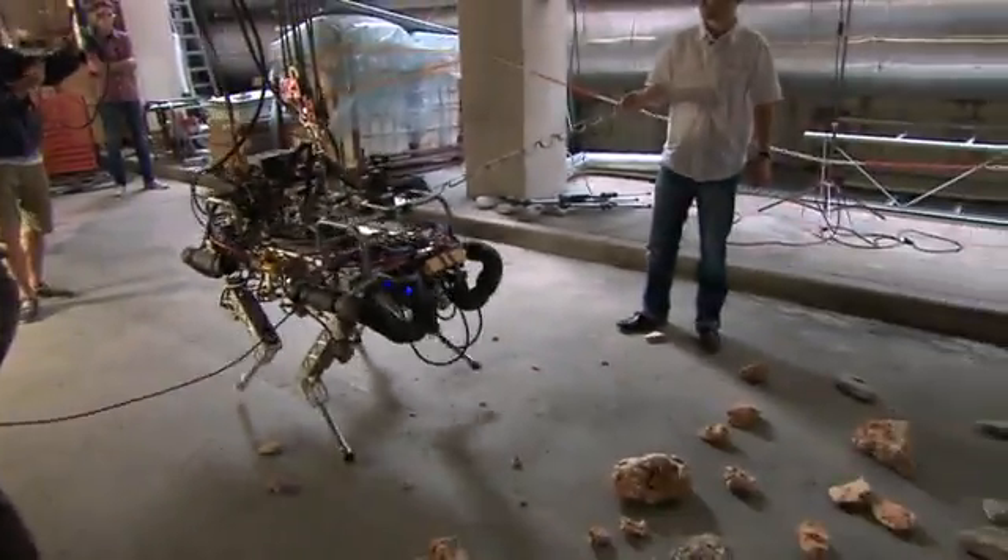It might be small steps for one robot, but the vision is a giant leap for robot kind.